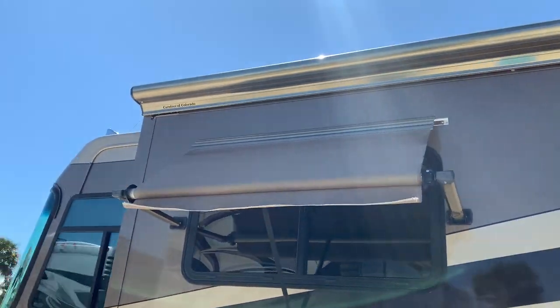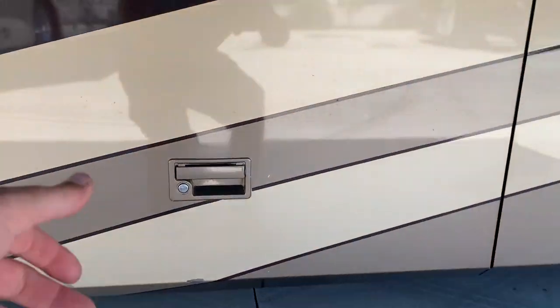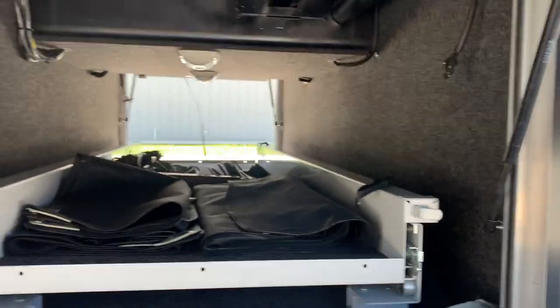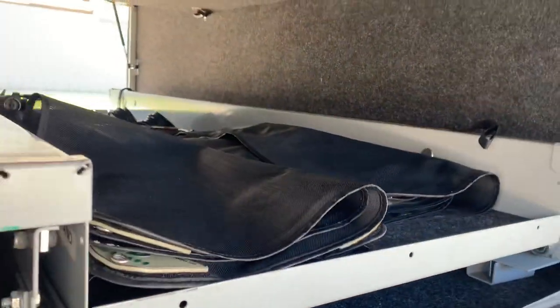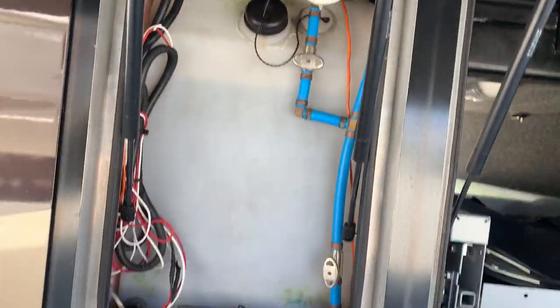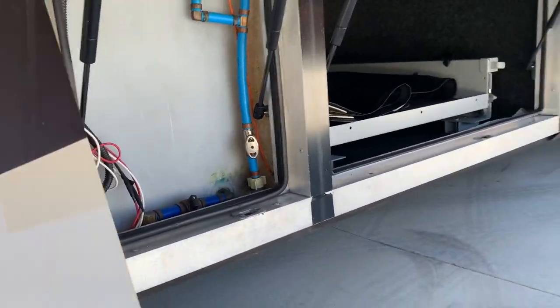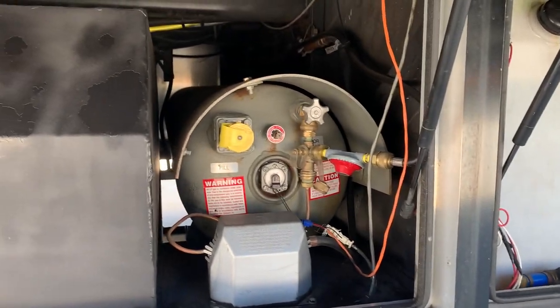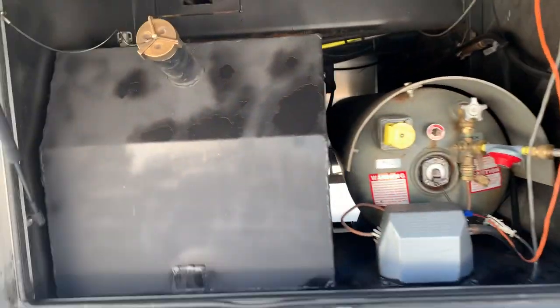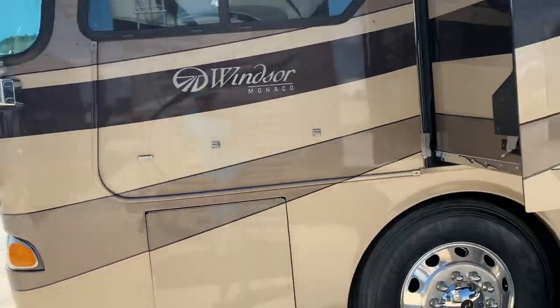All your window awnings and slide-out awnings are in excellent shape. Minor little chips. Those are the window covers I was mentioning — doing the windshield and the two side windows. Big water tank — I believe you've got a hundred-gallon capacity there. Propane somewhere around 40. And there's your diesel fuel cell, around 150 I believe — so you've got pretty good range.